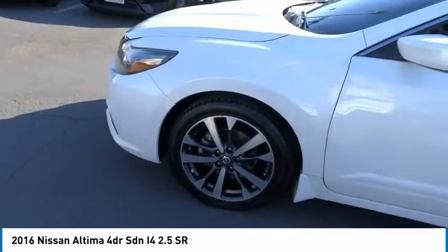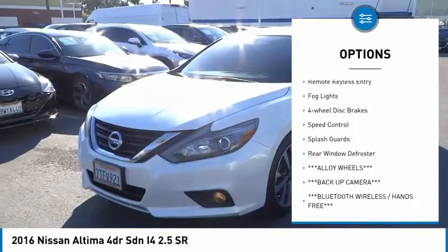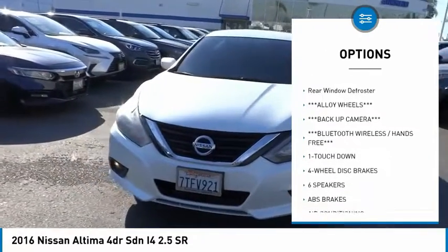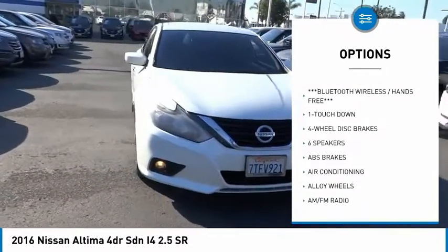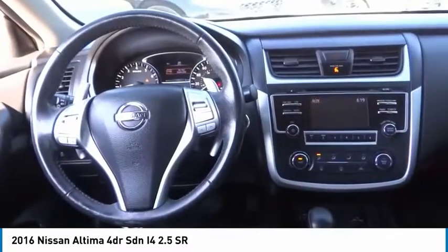Here are some of this vehicle's great options: electronic stability control, alloy wheels, brake assist, traction control, remote keyless entry, fog lights, four-wheel disc brakes, speed control, splash guards, and rear window defroster.